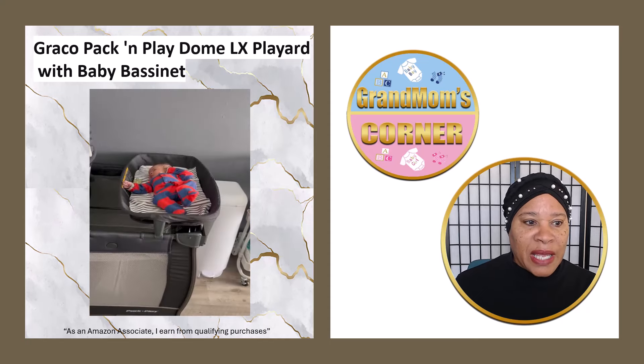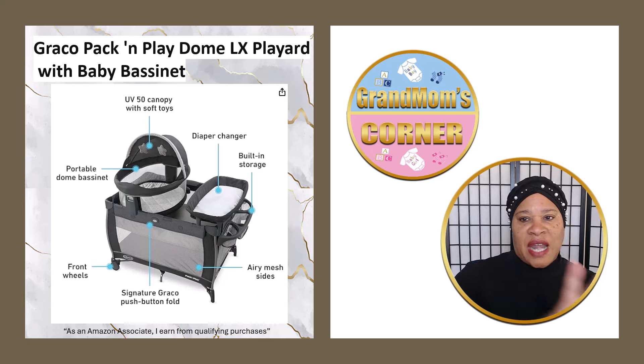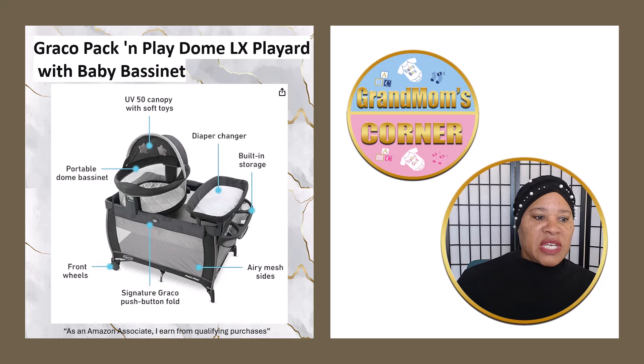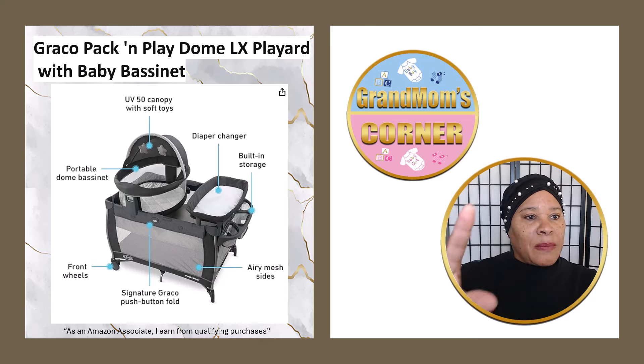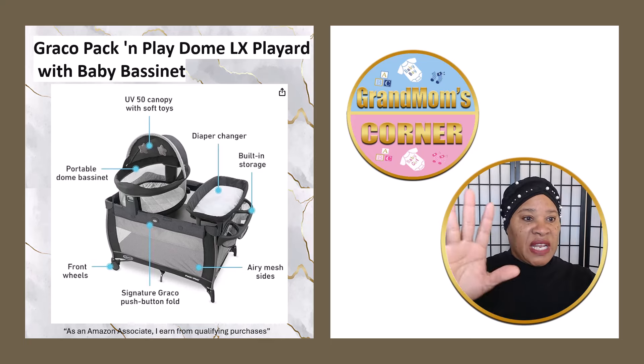What we do is we have a caddy that I will highlight at another time, that we use to keep more of the essentials we need. So with the pack and play, let's look at some of these features. They name everything it has — from the canopy to the diaper changer to the built-in storage. It's air mesh, so once the baby's big enough to start playing in the playpen portion, there's air mesh there. It's a push-fold, really easy to fold up. It has front wheels for wheeling it around and moving it into different places.